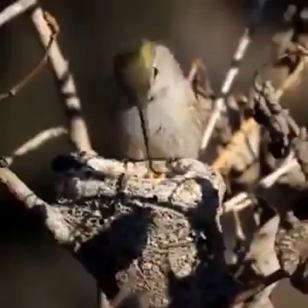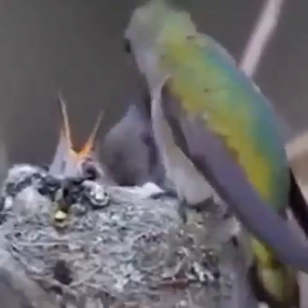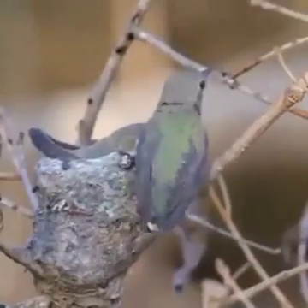The mother hummingbird feeds her young by eating bugs and nectar, and then regurgitating the food into the baby's mouths. From dawn to dark, about every 20 minutes, the babies need food.